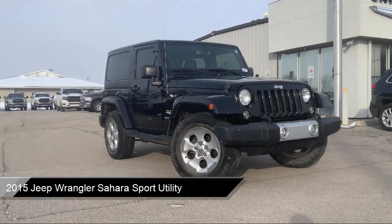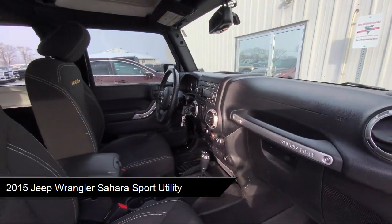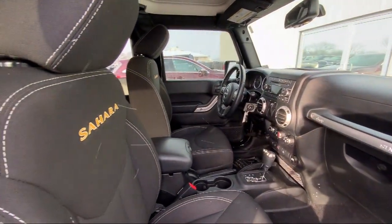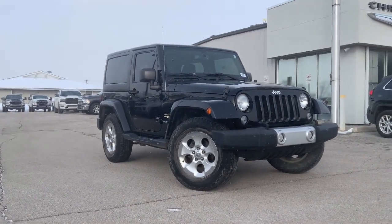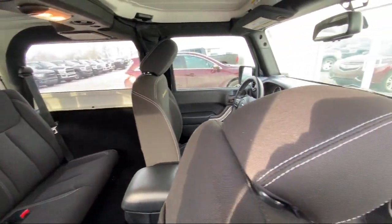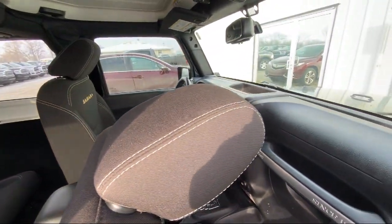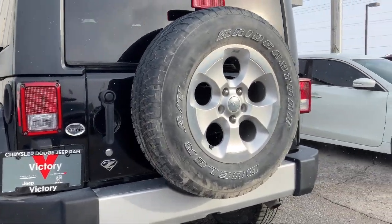It comes equipped with Sunrider Soft Top, Keyless Entry, Leather Steering Wheel with Auto Tilt-Away, Leather Wrapped Steering Wheel, Connectivity Group, Electronic Stability Control, Alloy Wheels, Steering Wheel Controls, Outside Temperature Display, Tire Pressure Monitoring System, and has less than 85,000 miles on the odometer.